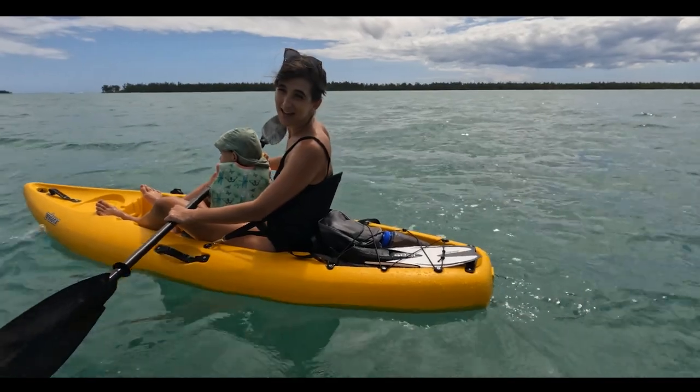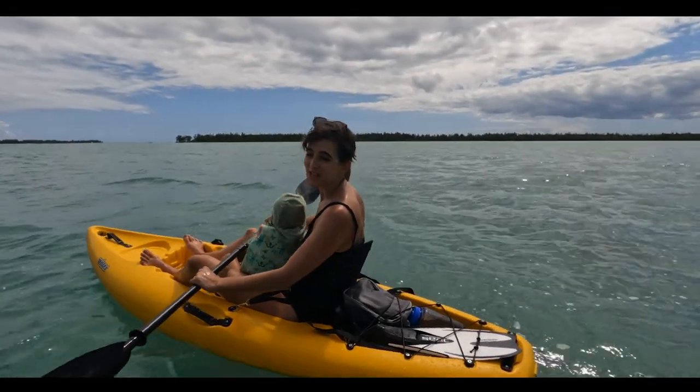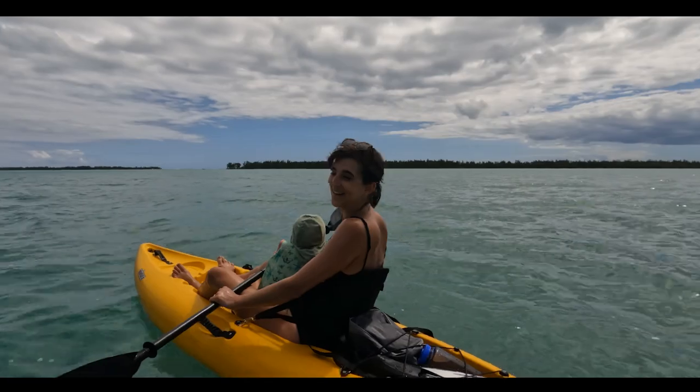Freya was a bit fussy in the beginning, but she has an apple now so that seems to have made her a bit happier. The ocean floor is like super, super close to the surface here.